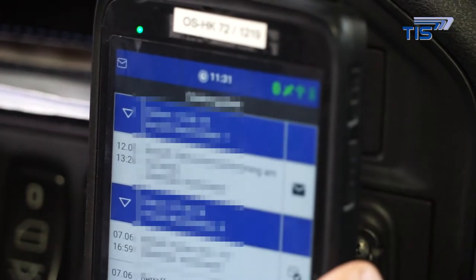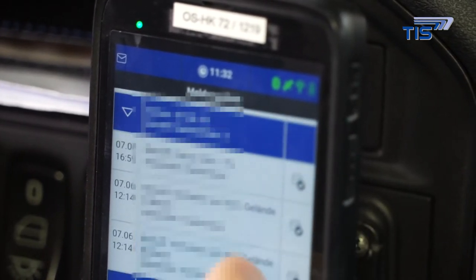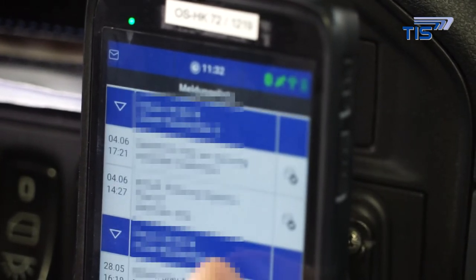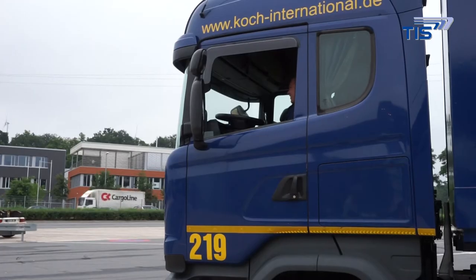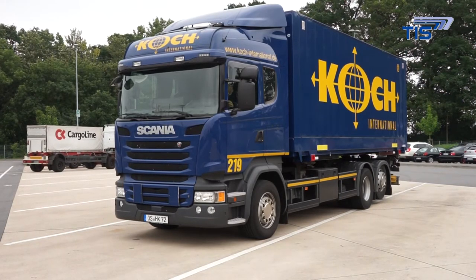Each device has an Android app developed by TIS that maps the entire workflow of local and long-distance transport right through to integrated truck navigation. All the newer trucks of the company's own fleet have truck boxes installed, which are used to transfer the telematics data.